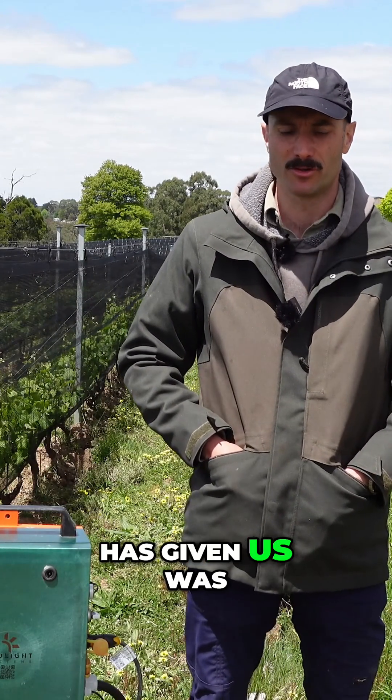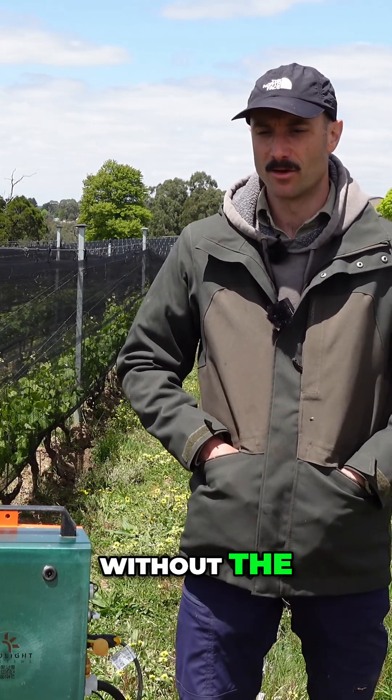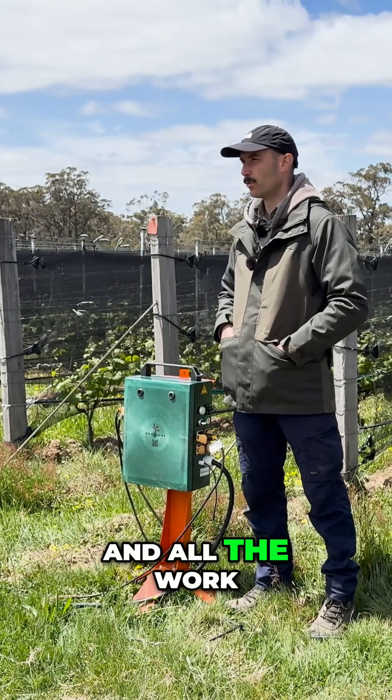I think the most important benefit that Frolight has given us was efficient protection against frost without the very heavy addition of water, and without preventing work in the vineyard in terms of spraying, cultivation, and all the work we do.